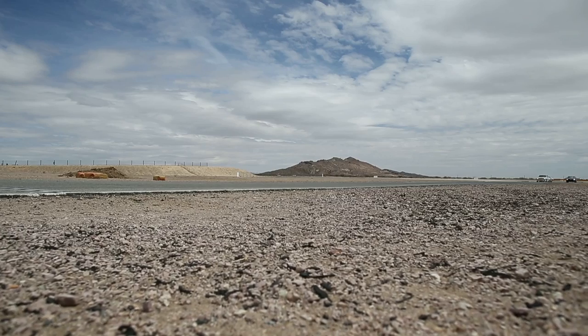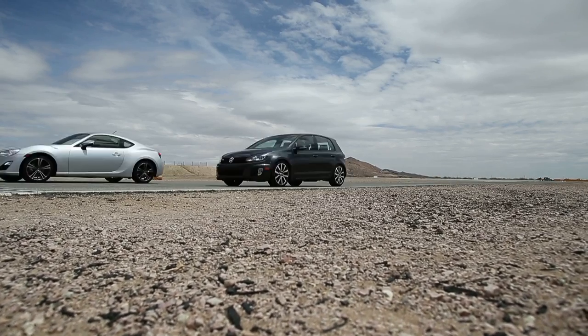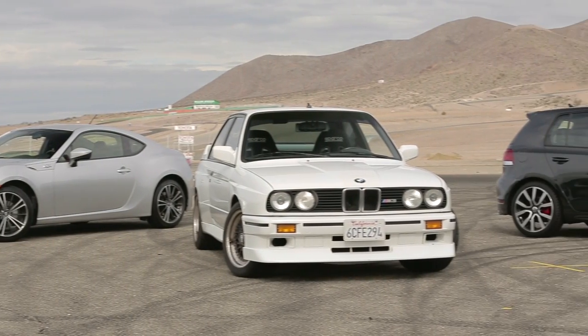Thanks for joining us again this week for another episode of Wide Open Throttle. This week we have with us Greg Emerson from European Car. I want to start this week's discussion topics by talking with you about your recent head-to-head episode. You put an FRS against a GTI and an E30 M3. How did you choose your contenders?